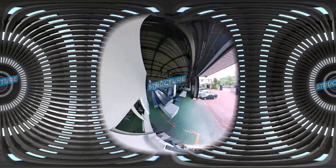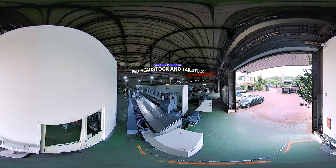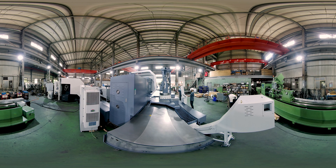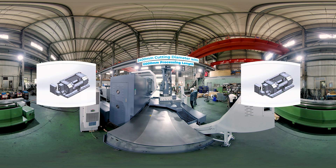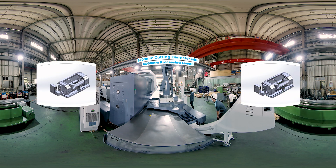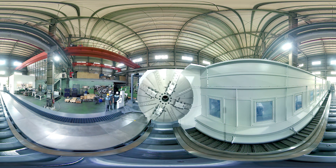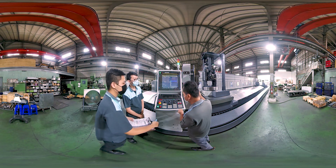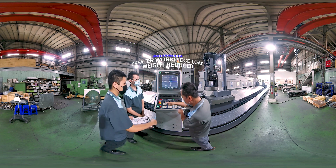The machine is chiefly made up of the bed, headstock, and tailstock. Through FEM analysis, the original 1850mm cutting diameter has been raised to 2400mm with a cutting length of 12,000mm. The tailstock uses a diameter 380 quill with a special 60-degree tailstock center and an auxiliary fixing mechanism.